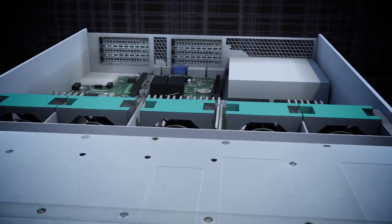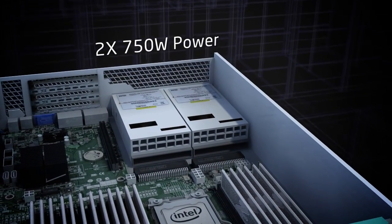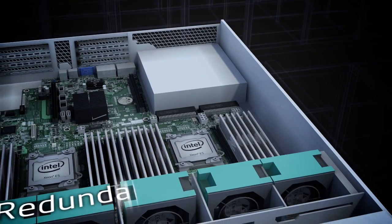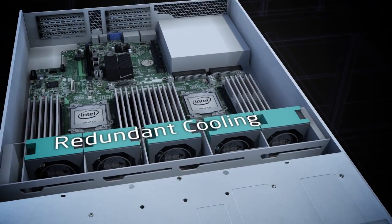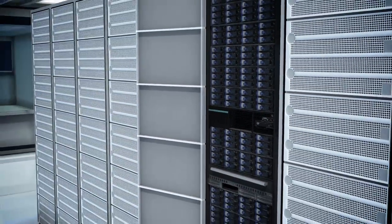With integrated power distributions supporting redundant high efficiency 750 watt AC-DC power supplies and optional redundant cooling, backed by a standard 3-year warranty, you can trust the R2000GZ server system family to deliver the performance you need when you need it.